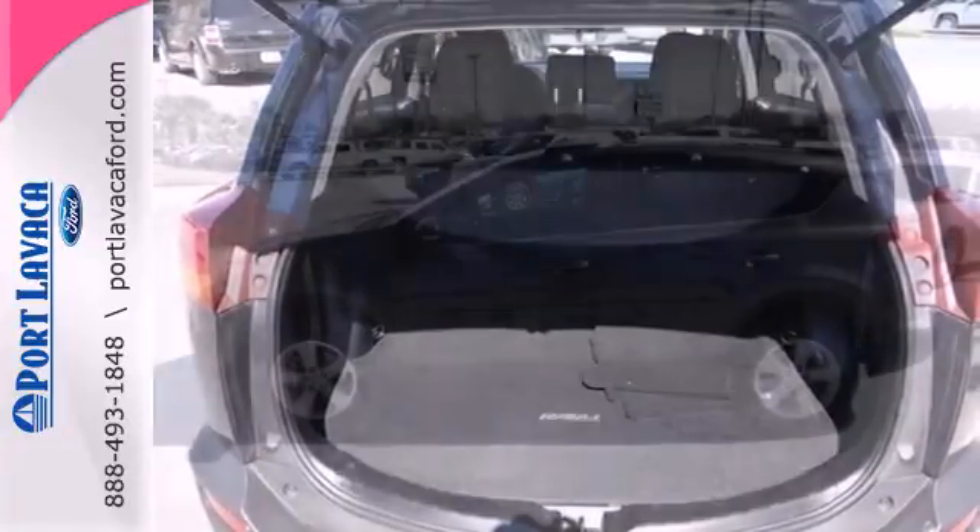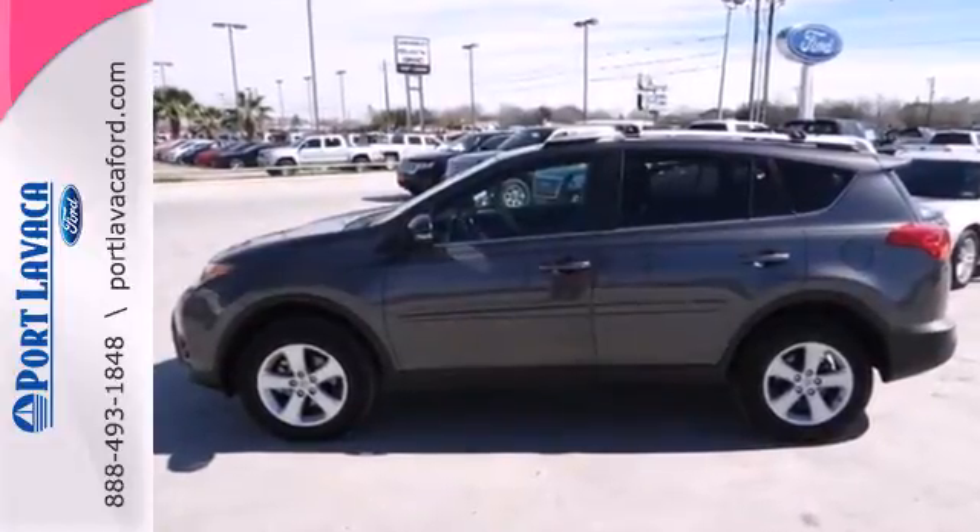Load up the family and take this RAV4 out for a test drive today. That's just one of hundreds of vehicles we have looking for a new home, like yours. Save big in booming Port Lavaca.